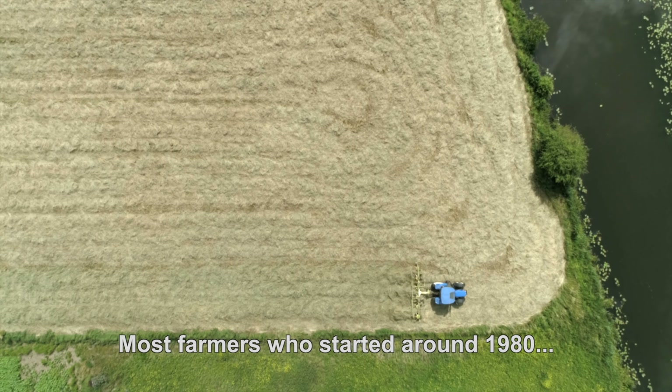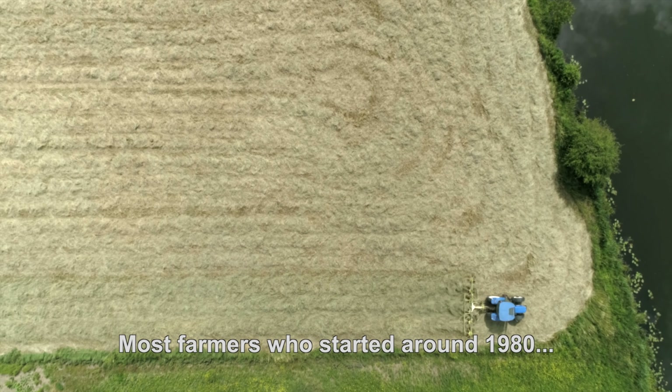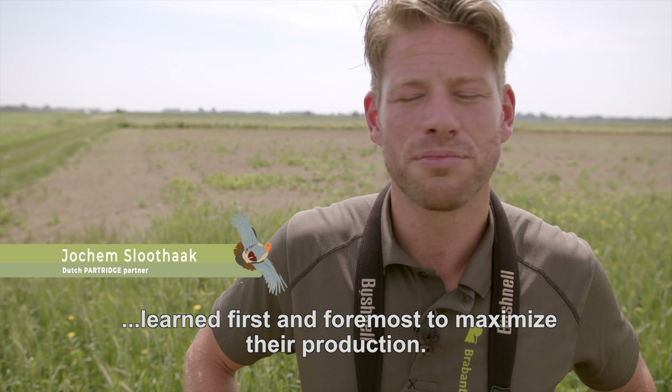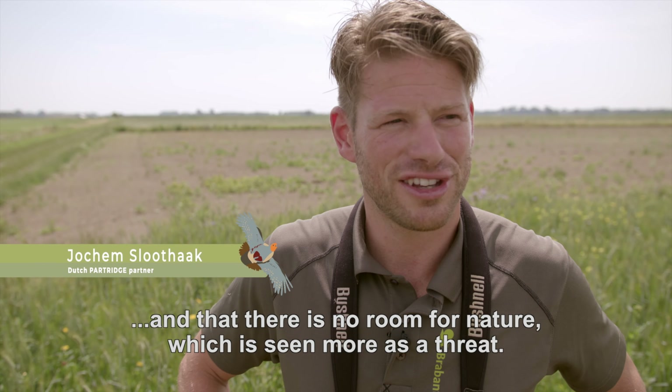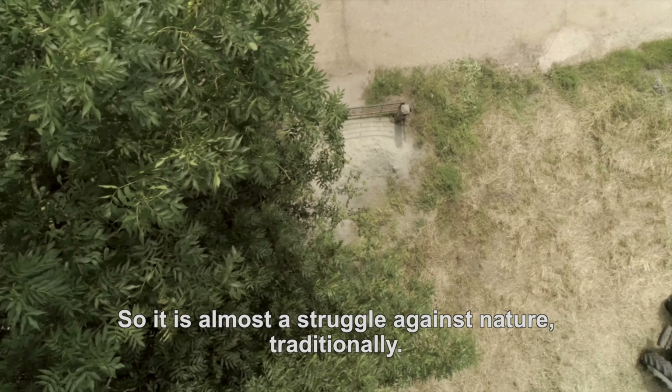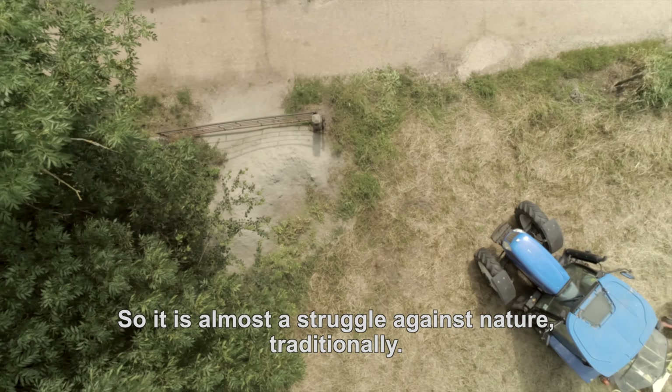Most landowners who started around 1980 have learned that you have to get as much production out of your land, and that there is no space for nature — that nature is rather a threat. So it is almost a fight against nature.